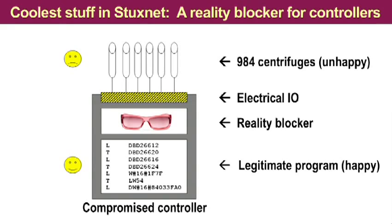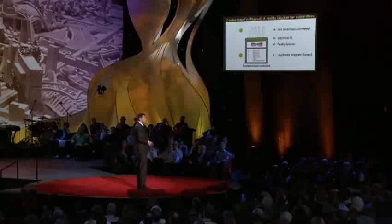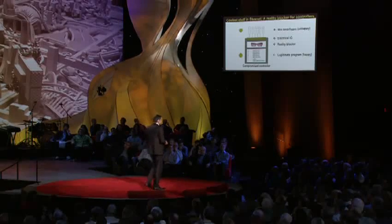Here's some very cool stuff that we saw — it really knocked my socks off. Down there is the gray box and on the top you see these centrifuges. What this thing does is it intercepts the input values from sensors — for example, from pressure sensors and vibration sensors. And it provides the legitimate program, which is still running during the attack, with fake input data. This fake input data is actually pre-recorded by Stuxnet. It's just like in the Hollywood movies where during the heist, the observation camera is fed with pre-recorded video.